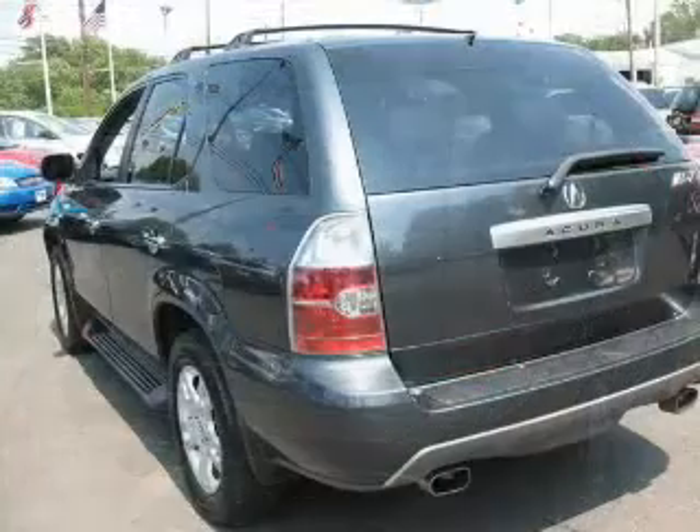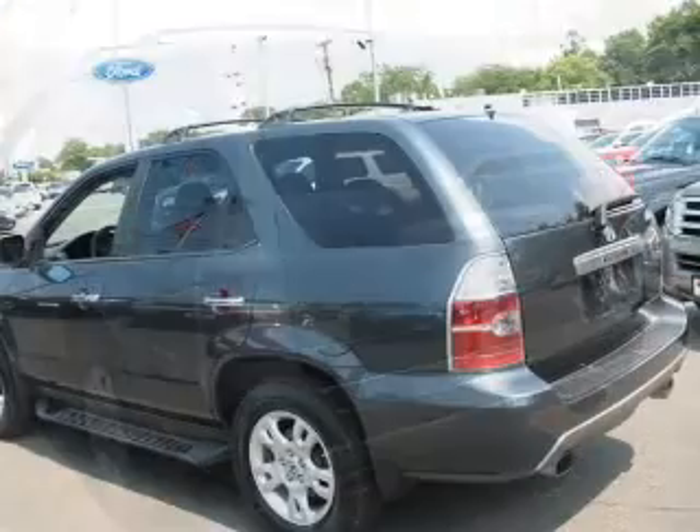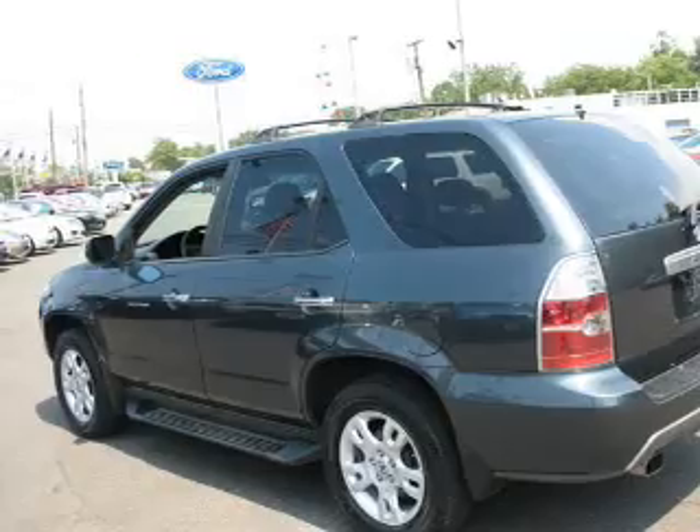Premium wheels give a more luxurious look. The anti-lock braking system will help deliver you safely to your destination. Heated seats are a desirable comfort feature, and the sunroof lets fresh air in.